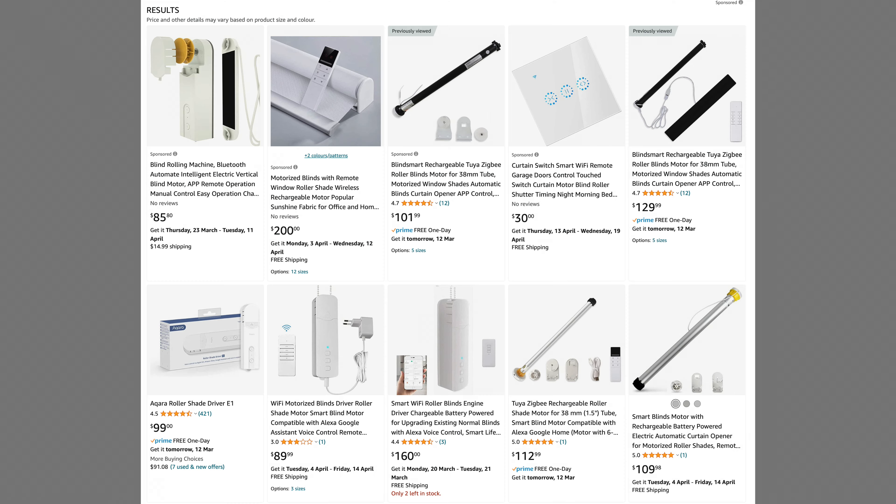The cost of motorized blinds can vary depending on the type of blinds you have, the size of your windows and the features you want. You can buy blinds already motorized, have motors hardwired, or have battery-powered motors retrofitted to your existing blinds like I've done. For reference, each blind motor I've installed cost me around $200 each.